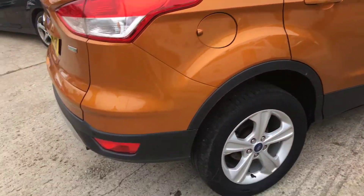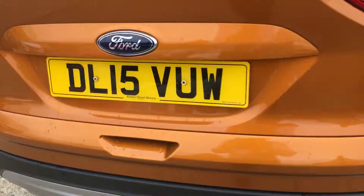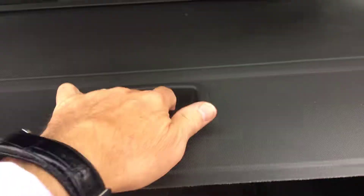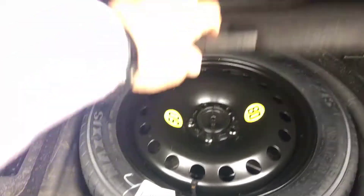Just walk you around the back. Rear parking sensors are fitted from the factory. Good sized boot on these Kugas — it's the two wheel drive version. Some over-mats, there's your load liner, and a spare wheel as well, which is an optional extra.